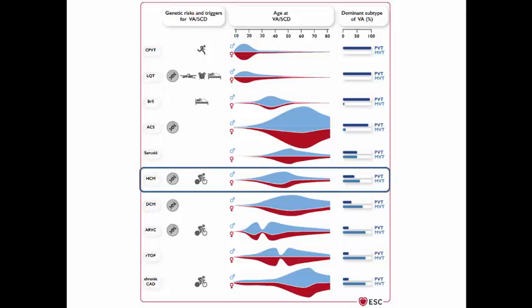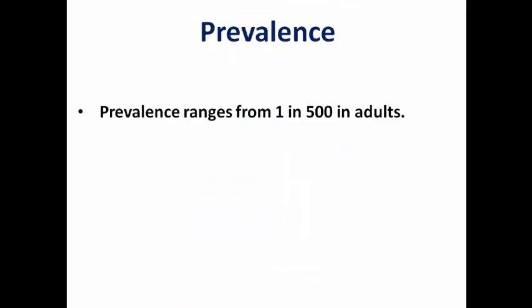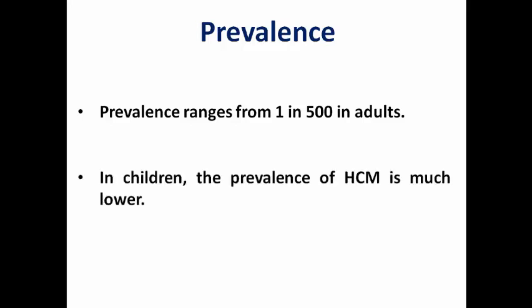From this famous diagram, we can see that most of the episodes are exercise-induced, and monomorphic VT is much more common than polymorphic VT. The usual age of incidence is between 30 to 50 year olds. In adults, its prevalence ranges from 1 in 500, while in children it is much lower, both in prevalence and in the incidence of sudden cardiac death.